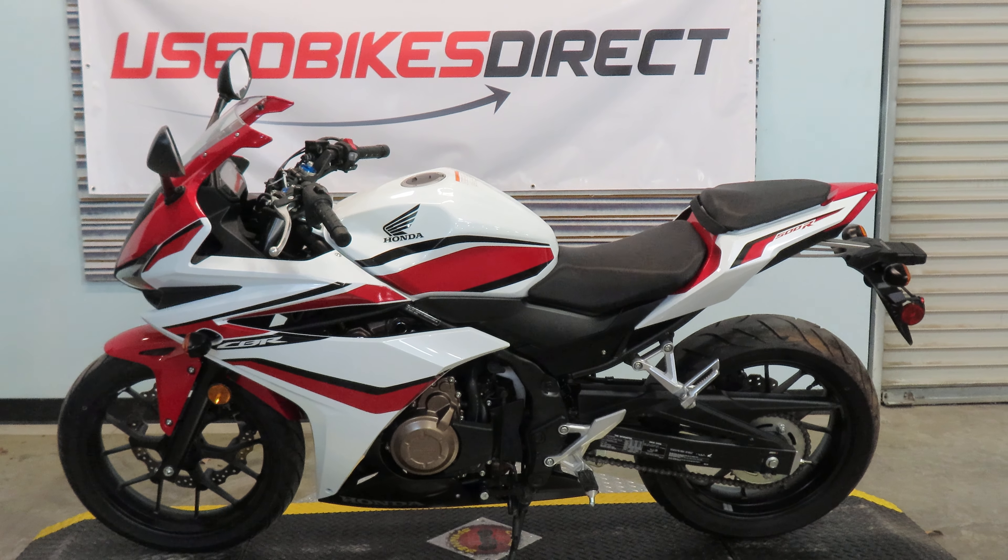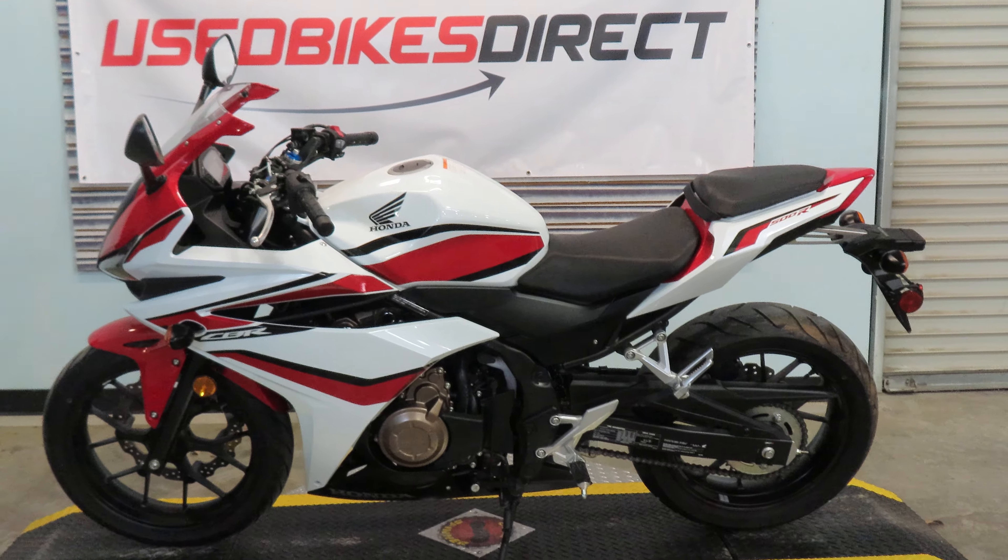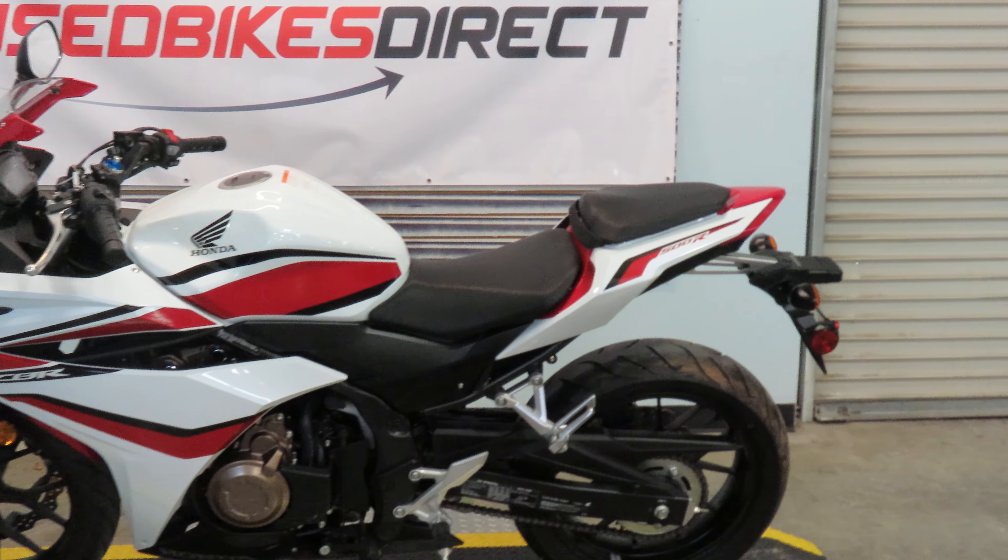Hey again everyone, Nick here at Used Bikes Direct in Baton Rouge, Louisiana, taking a look at our beautiful 2018 CBR 500R.